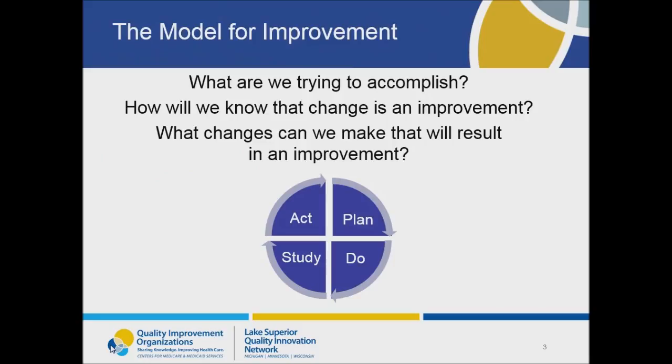In the first webinar of this series, Liz spent some time reviewing the Model for Improvement from the Institute for Healthcare Improvement. This model consists of three questions, and these should be your guide as you work on performance improvement projects. PDSA is initiated when your team is asking the third question: what changes can we make that will result in an improvement? Hopefully you've already worked together as a team to set a goal, develop measures, and now is the time to figure out what to do to make the improvements.